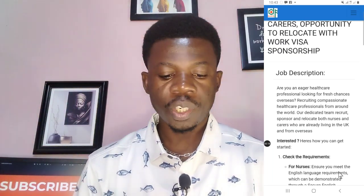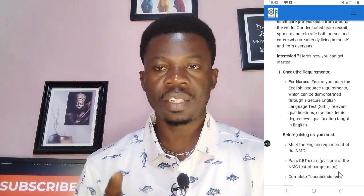UK overseas nurses and carers: opportunity to relocate with work visa sponsorship. Now let's look at the job description. For the sake of time I won't be able to read all of it, so I'll focus on the most important things you need to know about this website. Let's check the requirements. For nurses, these are the requirements: you need to ensure you meet the English language requirements.